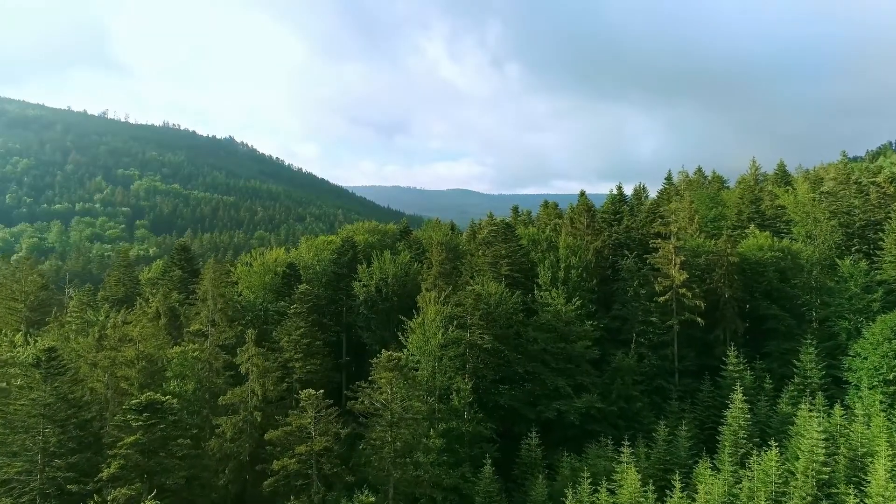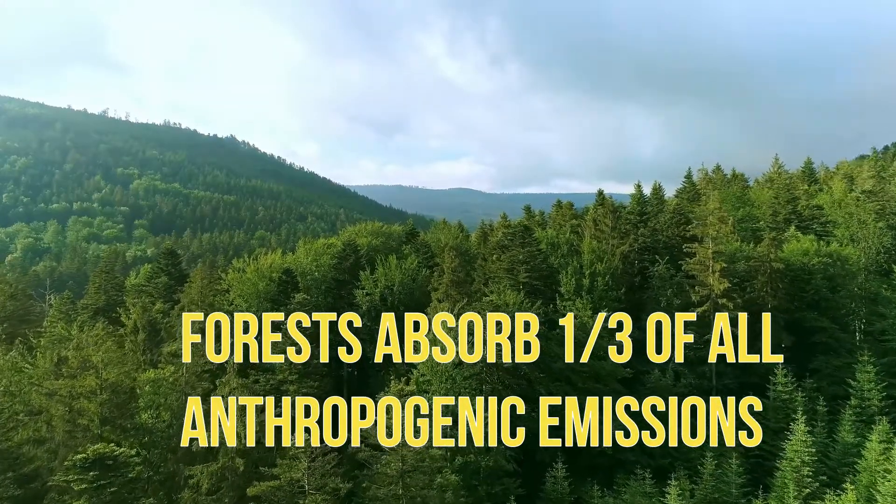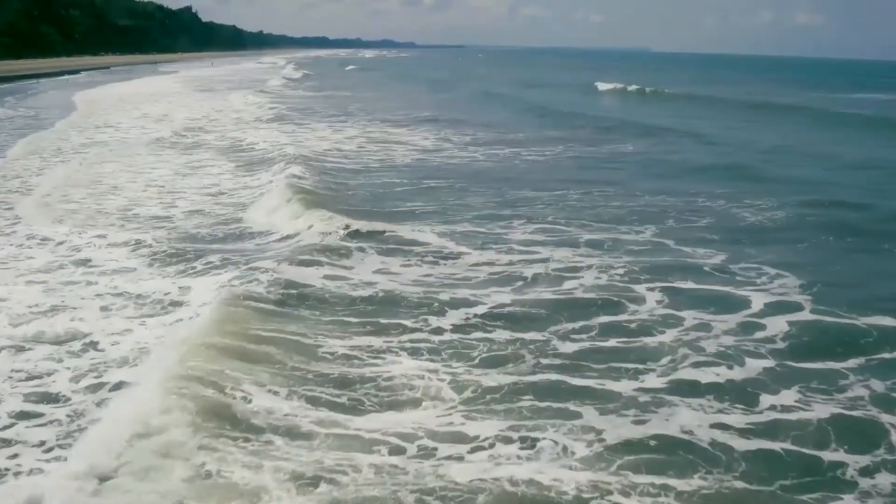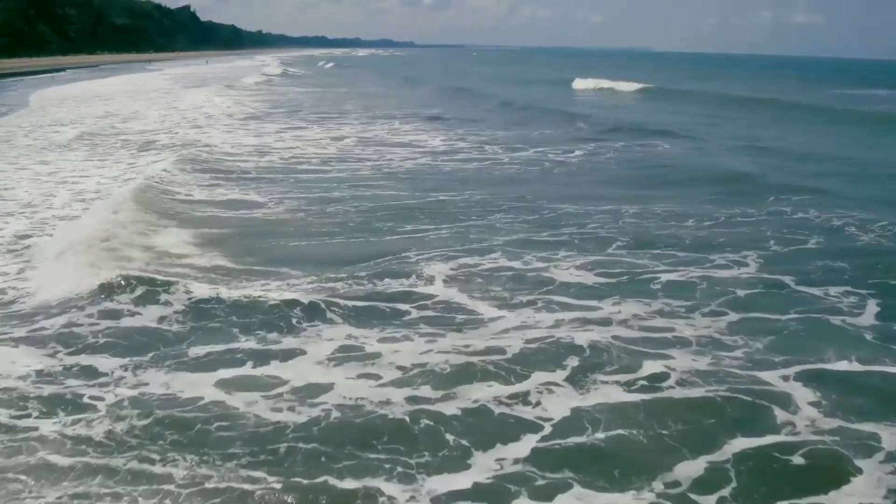We previously examined the carbon sequestration provided by our forests, which absorb a third of our anthropogenic emissions. Forests are the most efficient natural carbon sequesters on our planet. Not to be outdone, our ocean is the largest carbon sequester, absorbing almost 30% of our anthropogenic emissions.